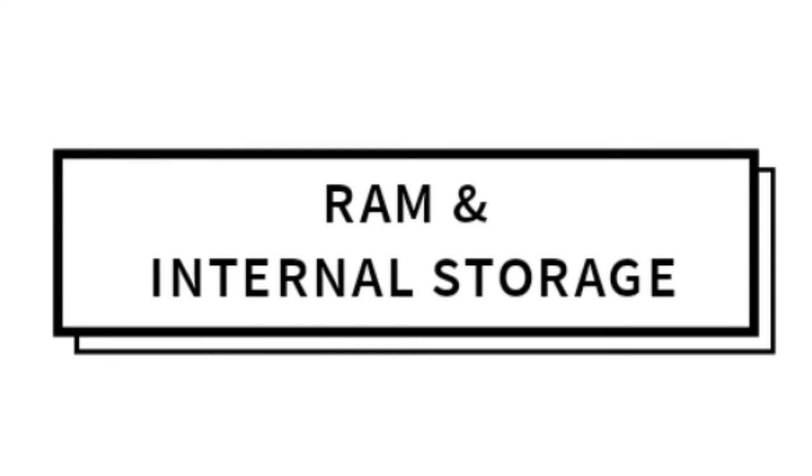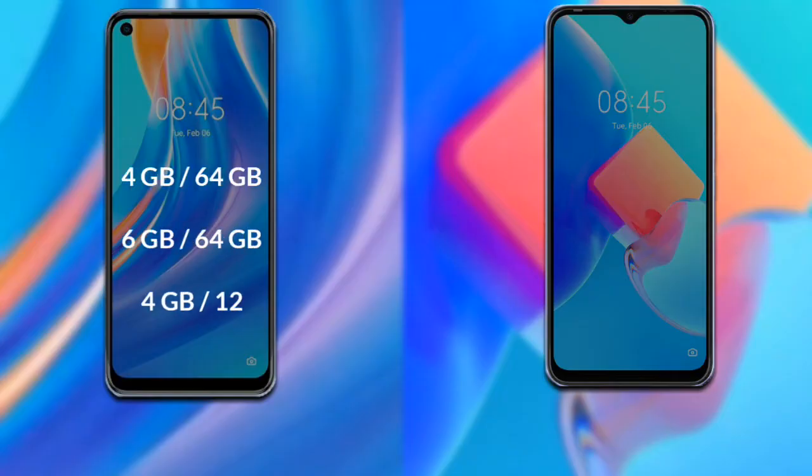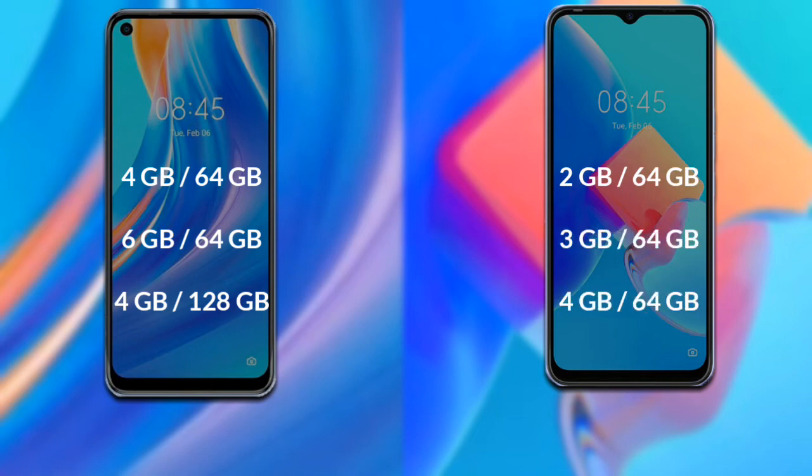Now let's talk about RAM and internal storage. The Tecno Spark 7 Pro has 3 models available: 4GB RAM with 64GB internal storage, 6GB RAM with 64GB internal storage, and 4GB RAM with 128GB internal storage. The Tecno Spark 8C also has 3 models available: 2GB RAM with 64GB internal storage, 3GB RAM with 64GB internal storage, and 4GB RAM with 64GB internal storage.